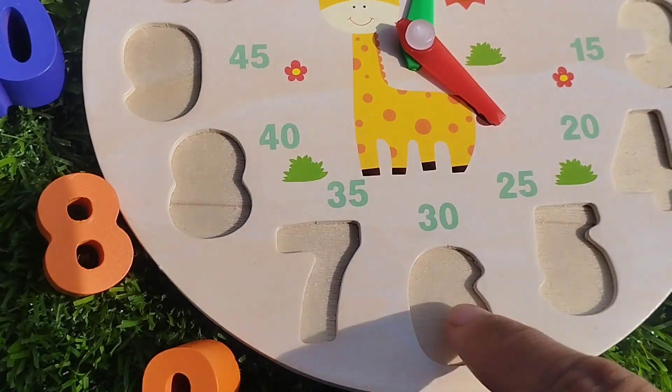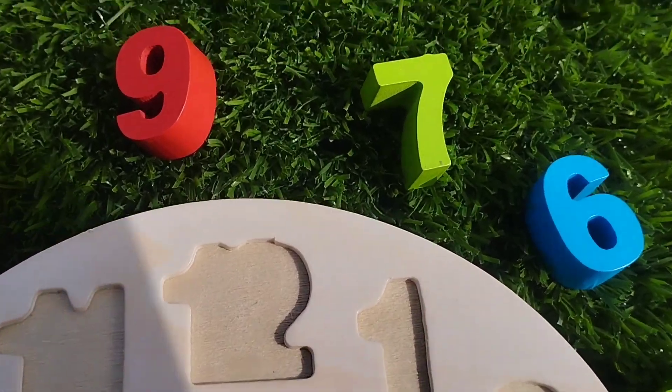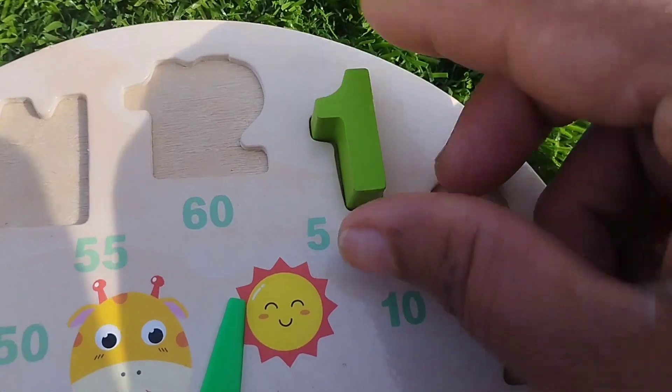The first number is number one. This is number one. Where is number one? This is number one.